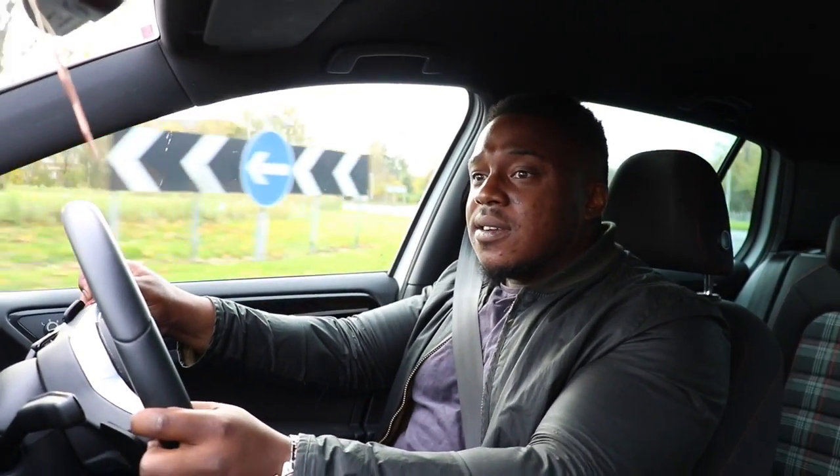I suspect if this review was in the wet we would be having a very different review — very different review. Whereas the Golf R would arguably be more composed, no problem.